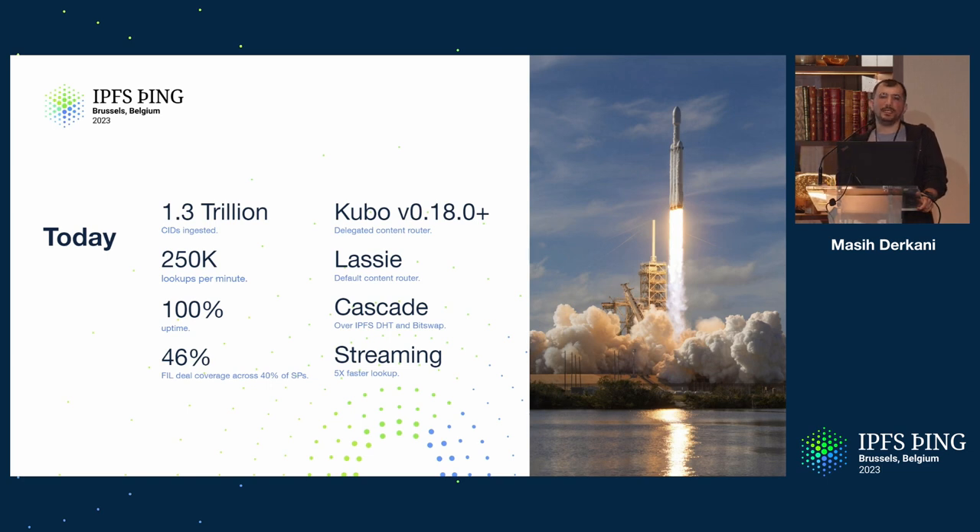cid.contact is now the built-in default — one of the default delegated routing endpoints since Kubo 1.18, which shipped in January. Thanks to the huge undertaking by both the IPNI team and the IP stewards, it took a lot of doing. It's fantastic to see this happening; it brings clients closer to the benefits of what we're building, and this is just the beginning — we haven't even started scratching the surface.